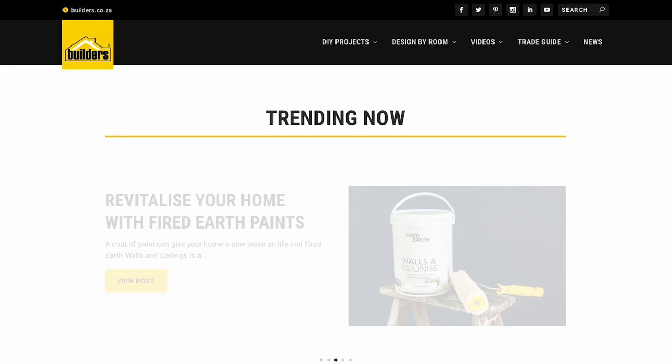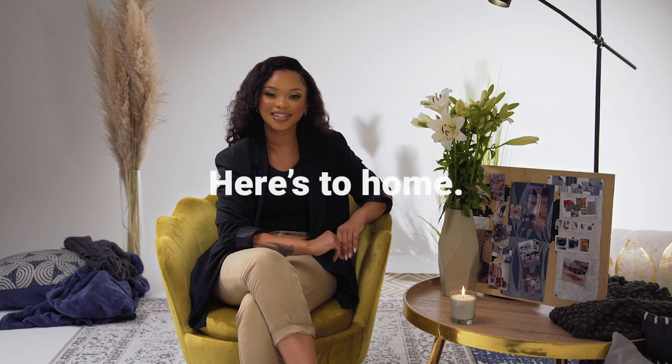Shop in-store or online today. Looking for some ideas, inspiration or advice? Visit the Builders blog. Get to Builders. Get it done.